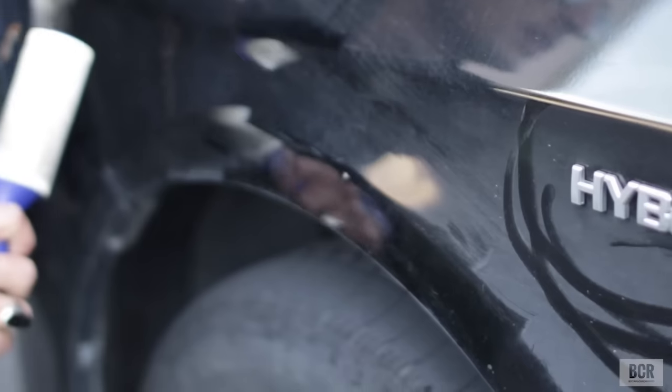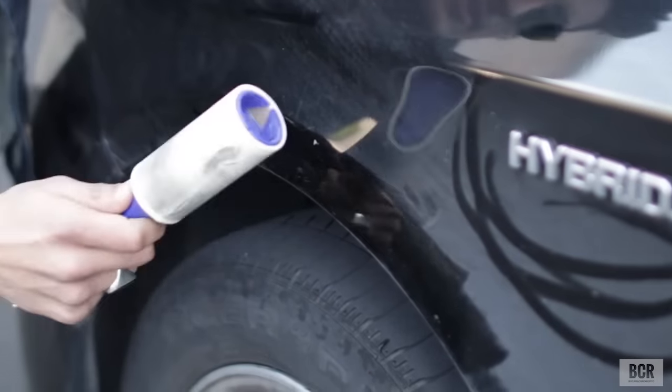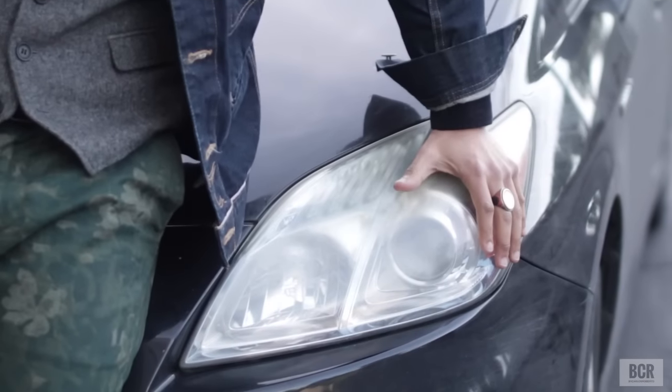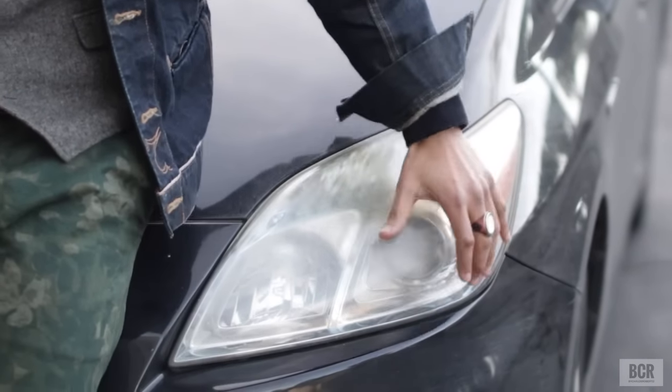Excuse me — is that buffing out? Yeah, a lint roller isn't only for a dapper gentleman like myself, but it's also for dapper cars like this. This thing likes to reflect the driver, so you've got to keep it clean. We also have some beautiful halogen halo lights — let's see those right there.